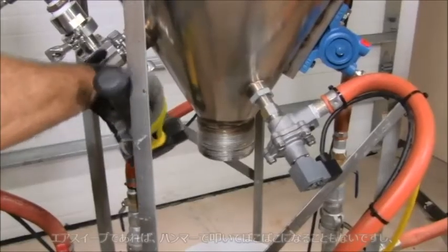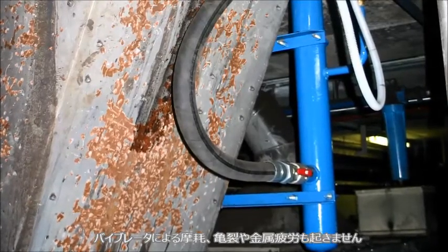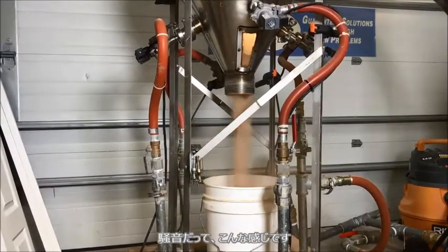AirSweep doesn't dent vessels like hammers or cause wear, tear, and metal fatigue like vibrators. And it's definitely a lot quieter — hear the AirSweep? Neither do we.